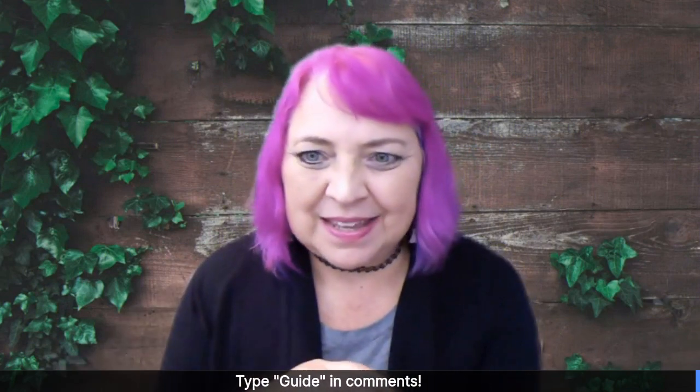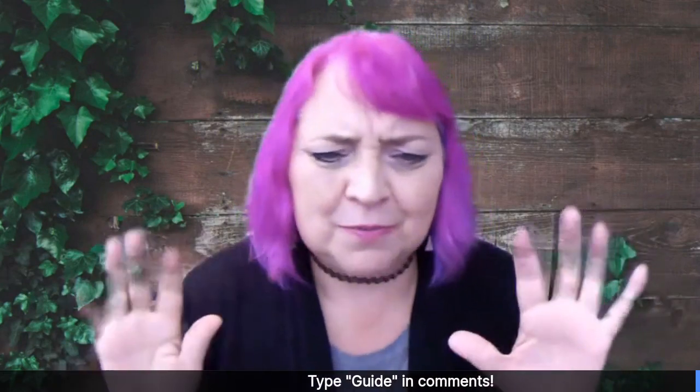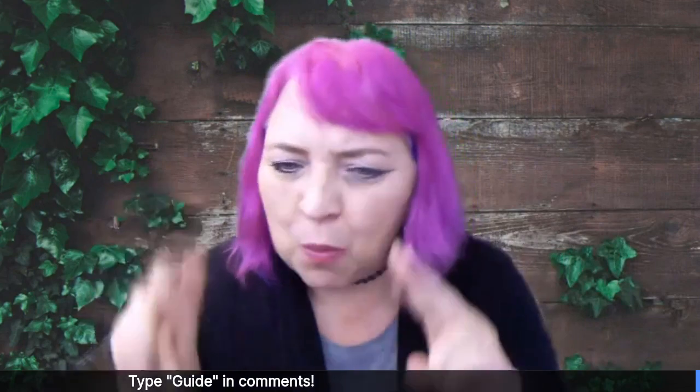If you will type in the comments something that you have done recently to your house — whether you're selling it or not, getting ready to sell it, or maybe it was years ago — something your realtor, staging person, a friend, or you yourself did. Type one thing, just one word: what did you change? What did you do to get your house ready to sell, or just to make a change at your house?